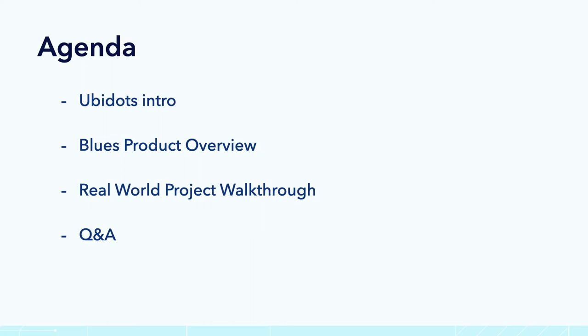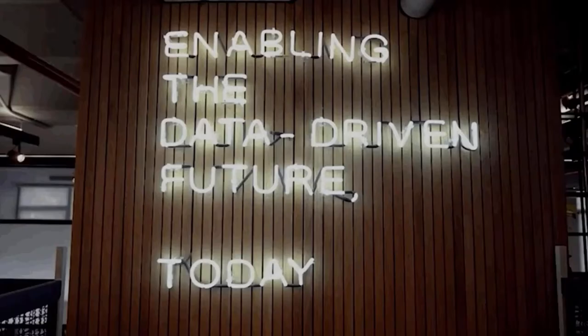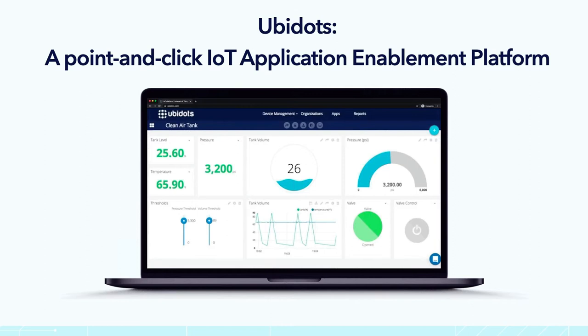Thanks again for being here. Starting with the Ubidots introduction — in case you are not familiar with Ubidots yet, we are an IoT application enablement platform. We basically provide a whole set of backend and frontend tools, from device-friendly APIs to a very clean UI for end users. We offer a whole set of tools for IoT entrepreneurs, system integrators, or OEMs to be able to develop and launch entire IoT solutions.